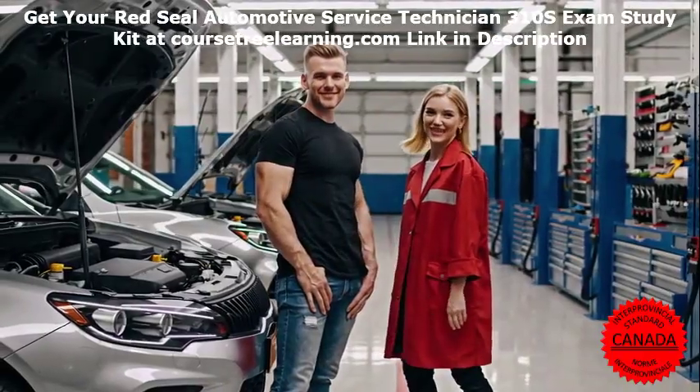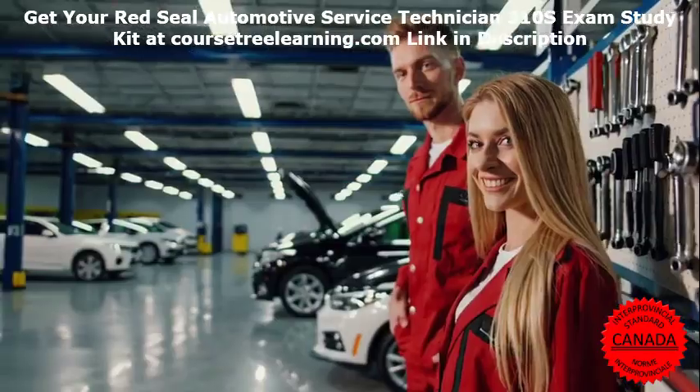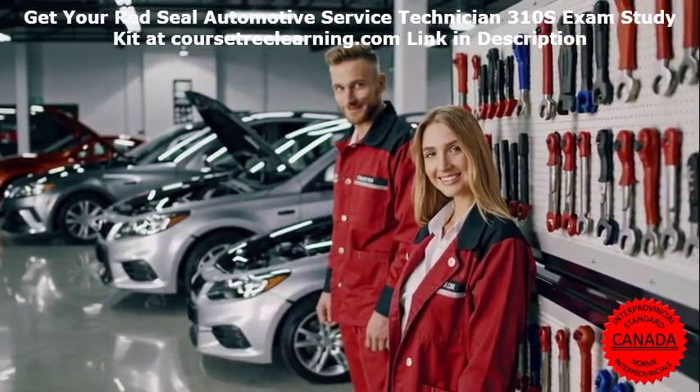Call to action. Start your preparation today. Don't leave your success to chance. Invest in high-quality study materials from CourseTree Learning to maximize your chances of passing the Red Seal Automotive Service Technician exam.